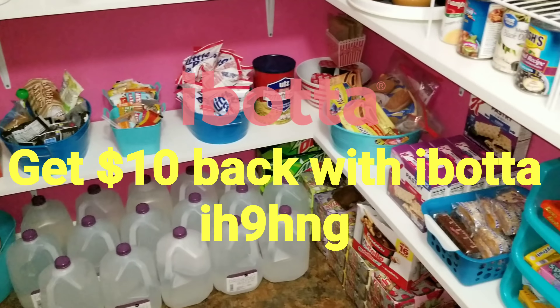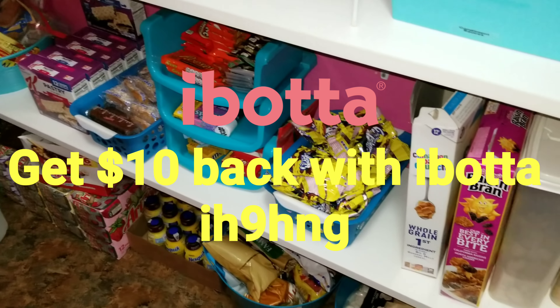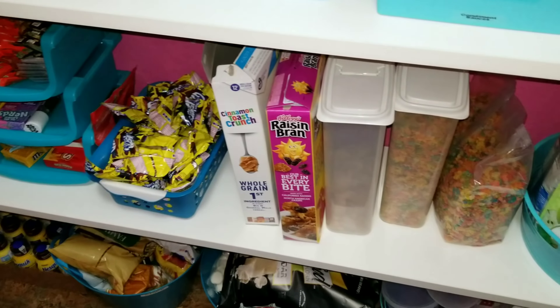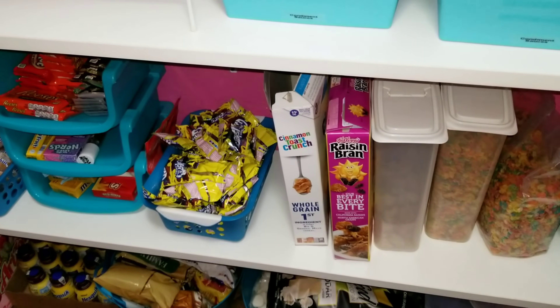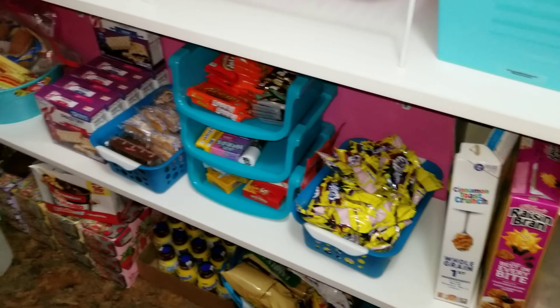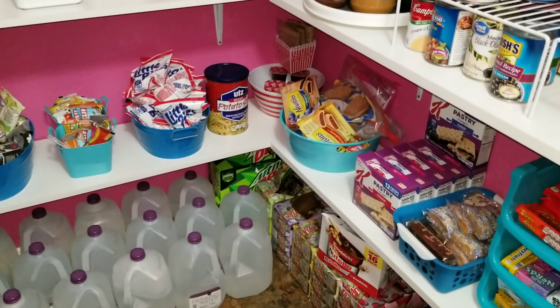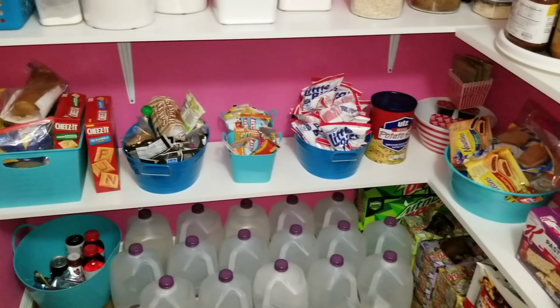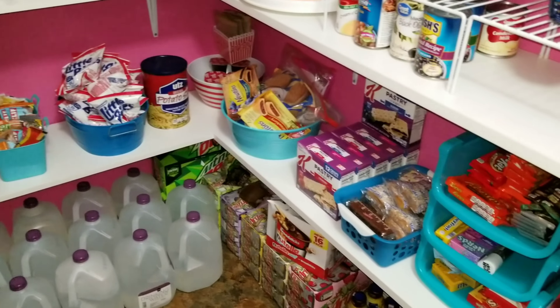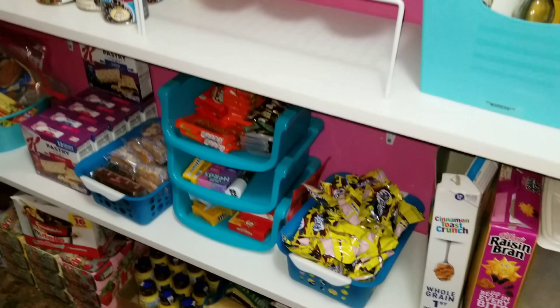Today I went to BJ's and stocked up on a lot of our food and pantry items. I'm going to do a haul a little bit different this time — I'm going to show you everything put away. I hope you enjoy this kind of video; if you do, give it a thumbs up. It was so hot today after we got home from BJ's, I was in a cranky mood, but now I want to show you guys because it looks so good in here.